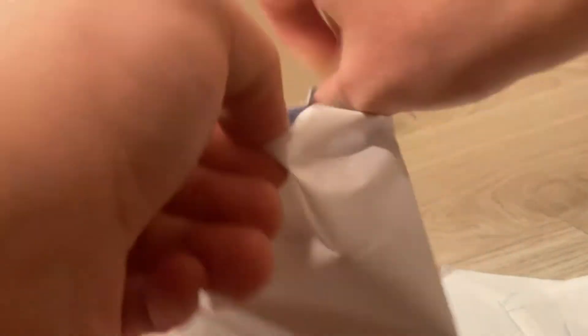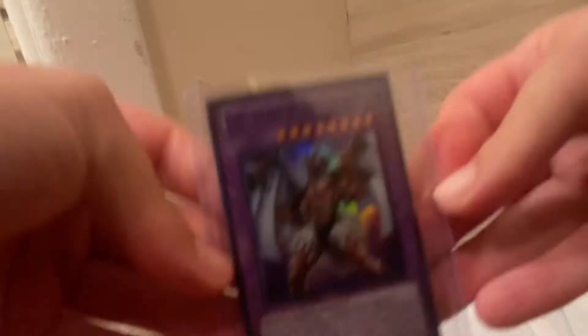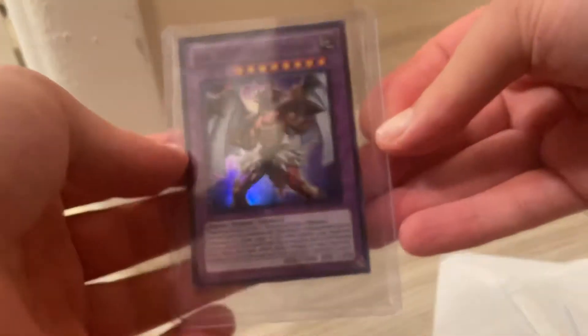If you want to see more, subscribe to the channel. On the first card, we got Evil Hero Wild Cyclone. Pick up this card — this is a pretty cool card, I like this card.